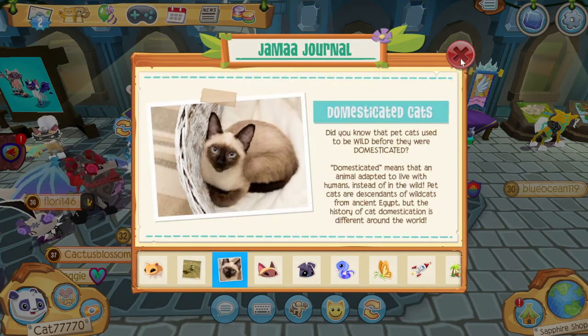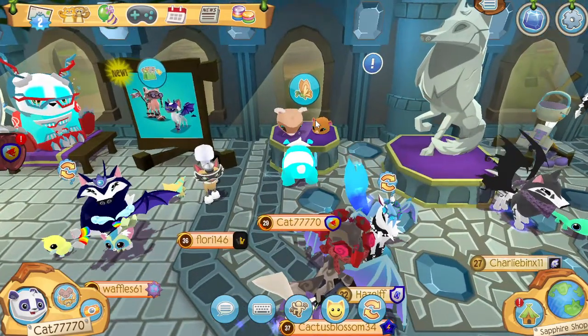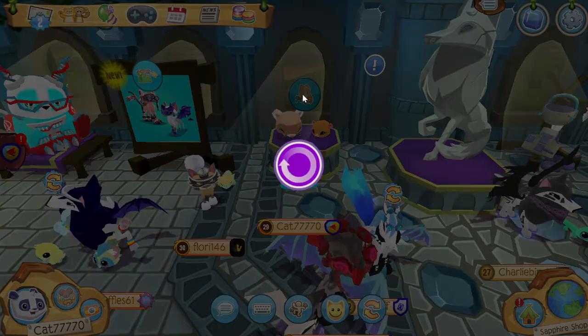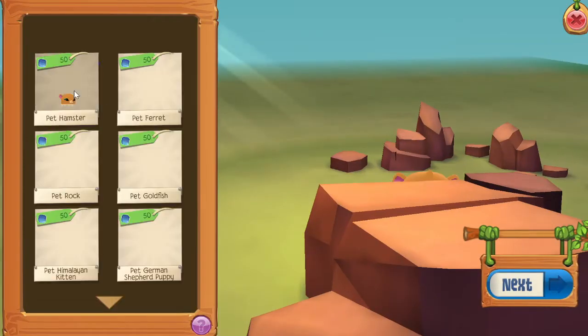That cat is so cute! Now let me show you the hamster inside the shop. Over here you can see this little hamster on display. Let's go to the pet icon and check out the pet hamster — look at how cute these are!